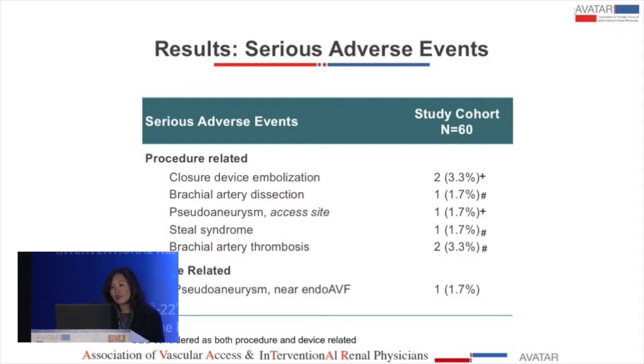Most adverse events were related to brachial vessel access and exit. Five patients had nine events. For example, one operator chose to use a closure device, which was associated with multiple events including a pseudoaneurysm at the access site. There was also a brachial artery dissection associated with brachial artery thrombosis that led to Steele syndrome. Multiple events occurred in several individuals, and there was only one device-related adverse event.